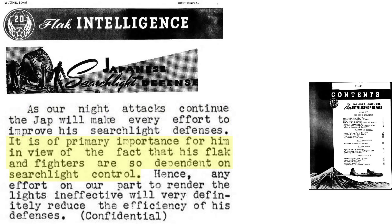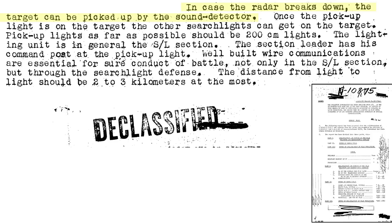Blackened fighters are dependent on target illumination by searchlight, so any effort to apply searchlight countermeasures will reduce bomber losses. If the radar that directs the pickup searchlight breaks down or is rendered ineffective by radar countermeasures, the searchlight will be aimed by sound directors, from a 1945 ADI report titled German Flak. Once the pickup searchlight starts tracking the bomber, the other satellite searchlights will join in the bomber coning.